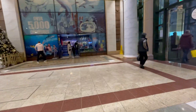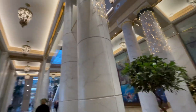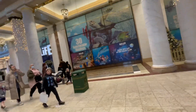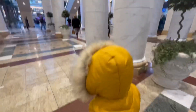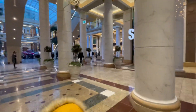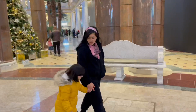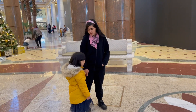Hopefully everyone's day is going amazing and hopefully you're all doing great. As you can see in this entrance, there are a lot of towers and marble — they're made of marble. Also the floor is kind of made out of marble and they have lots of decorations in here. You haven't seen anything yet, just wait through the video and you'll see!